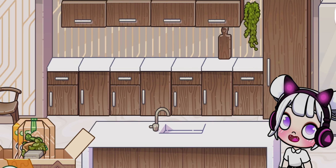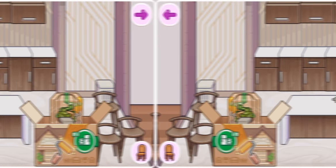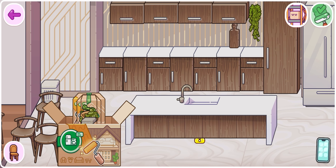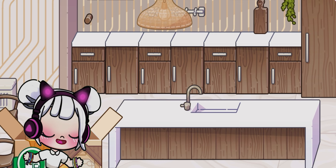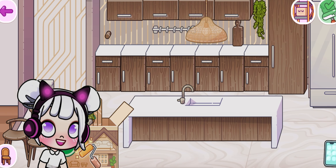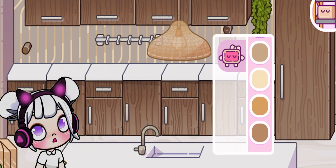Now let's move on to the upper cabinets. These are essential for storing dishes, glasses, and other smaller items. I'm placing them above the countertops, ensuring they're within easy reach. Next, we'll add some corner cabinets. These are great for utilizing those tricky spaces that often go to waste. Corner cabinets provide extra storage and keep everything organized and within reach! Let's install them right here!